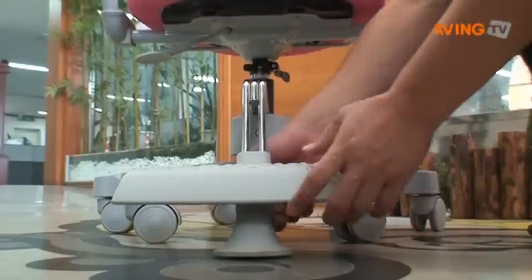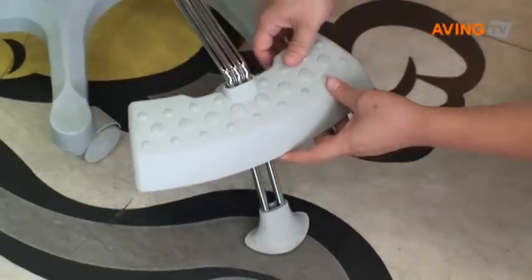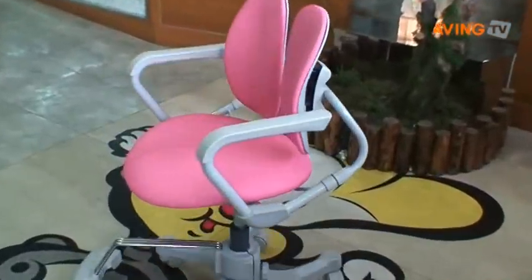Finally, a footrest can provide a supplementary and right position even when children's feet cannot reach the floor when they sit down.